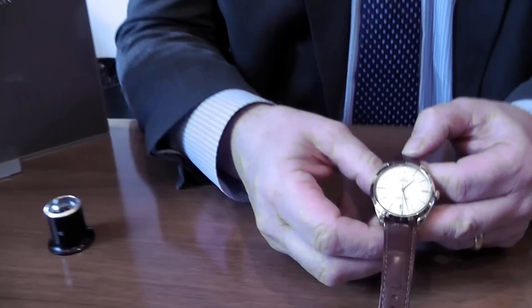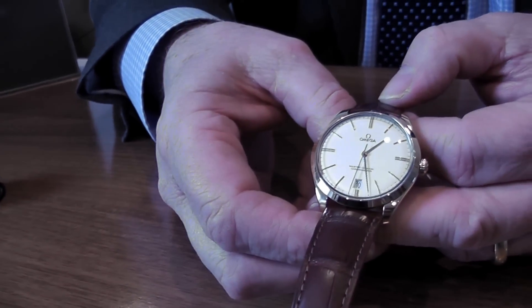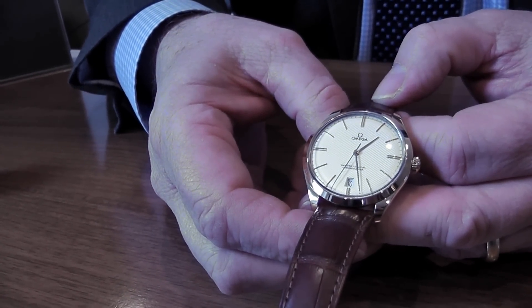Good afternoon. Welcome again to Banks Lion Jewellers at the heart of Lancashire. We've got rather an exciting new watch to show you, which has just been delivered by the Amiga Watch Company. It's their Trezor model, part of the DeVille range.